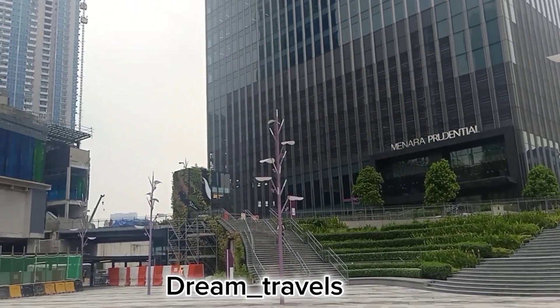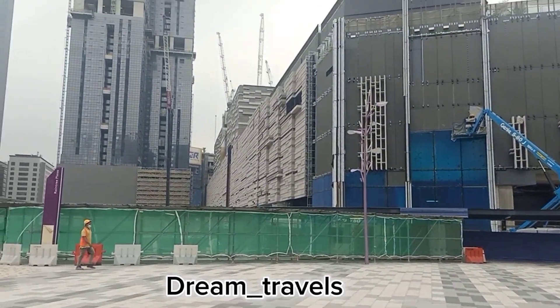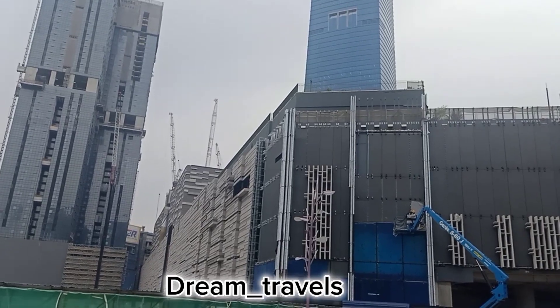We have visited this building. We are located there. This location is moving. Cavalerin video.